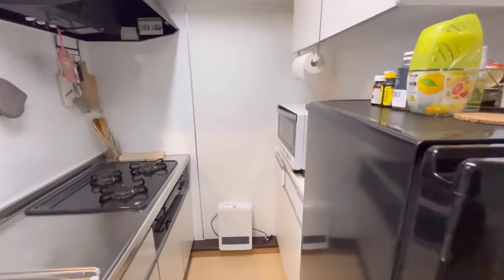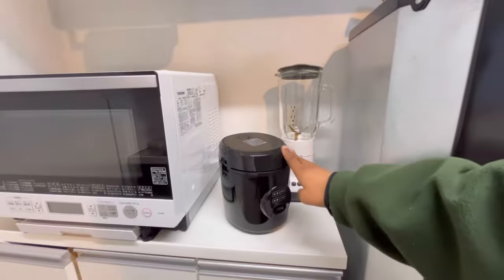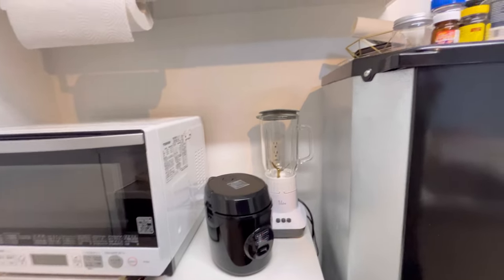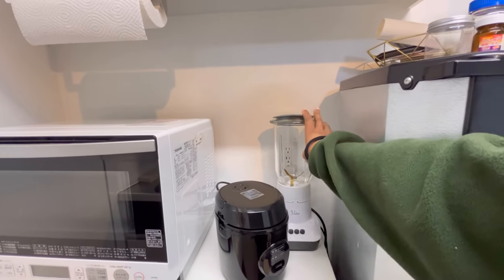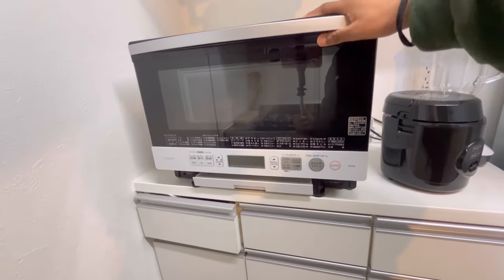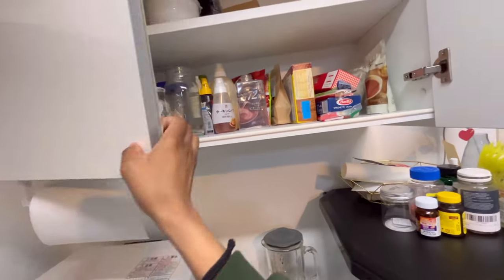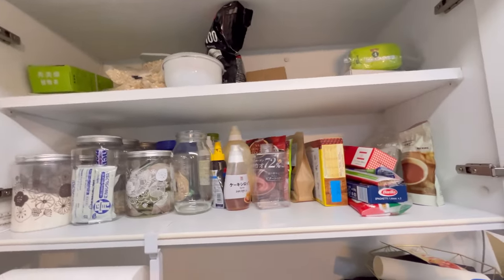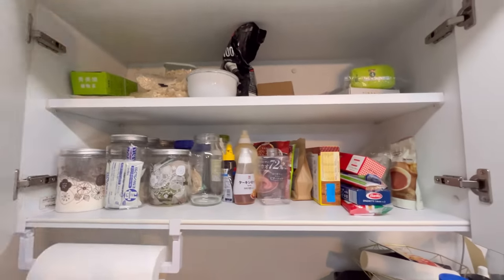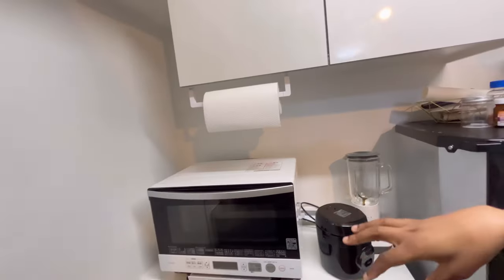Here we have my rice cooker. In Japan we cook rice with rice cookers, whereas in South Africa we make rice with pots. And then here we have the blender — I'm a smoothie girl during summer. Here we have my microwave oven. And this is where I keep my starch and other things: honey, cafe latte, green tea, protein. And then here we have my paper towel.